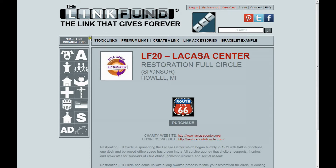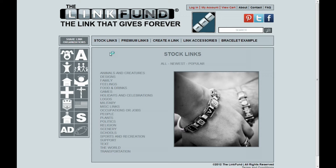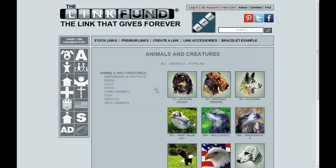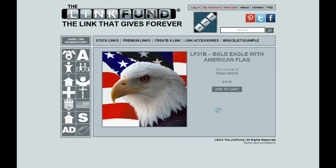Now let's take a look at Stock Links. Stock Links will show you many of the links that the Link Fund has available for purchase. After clicking Stock Links, you'll see a category listing. For our example, we'll click on Animals and Creatures — that takes us to a screen where we'll see many different links available. There's also a subcategory listing where it's easy to further narrow down the kind of link you're looking for. Let's click on the Bald Eagle with American Flag — when we click there, that brings up an enlarged image of the link.